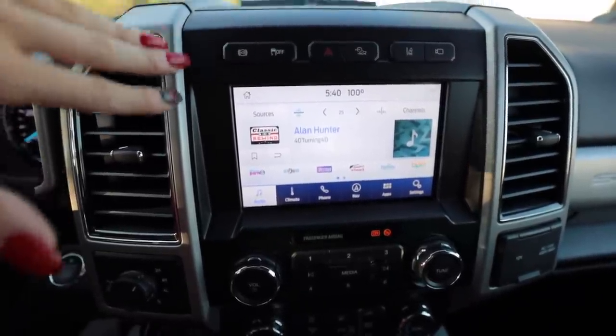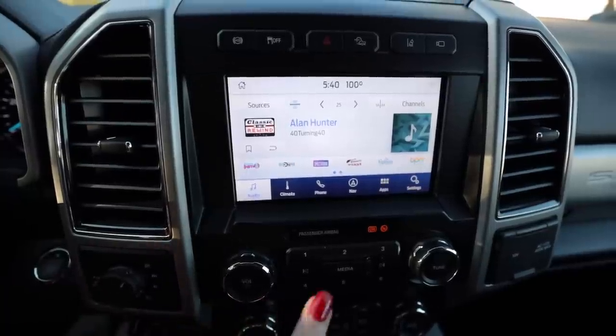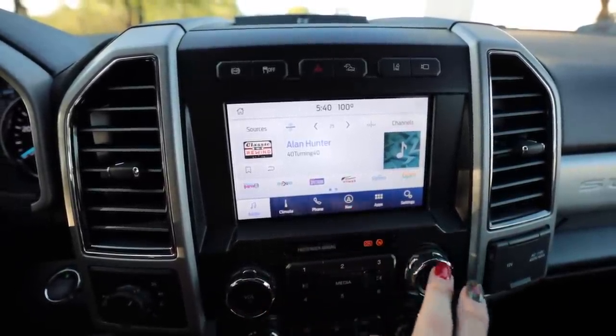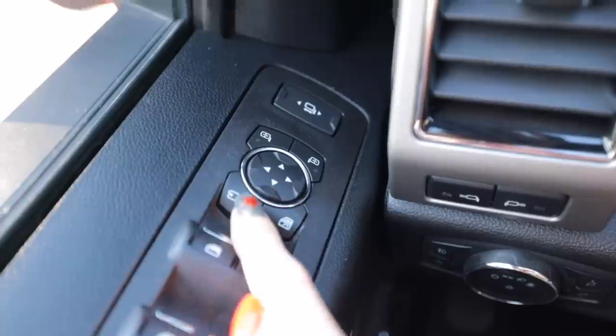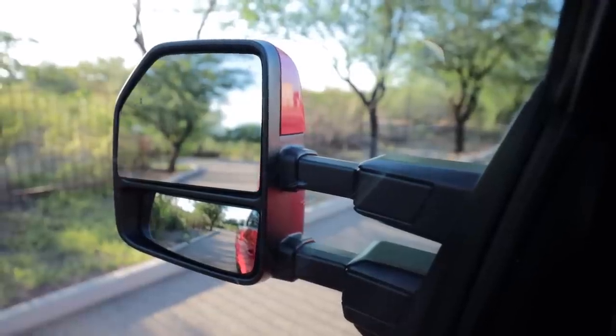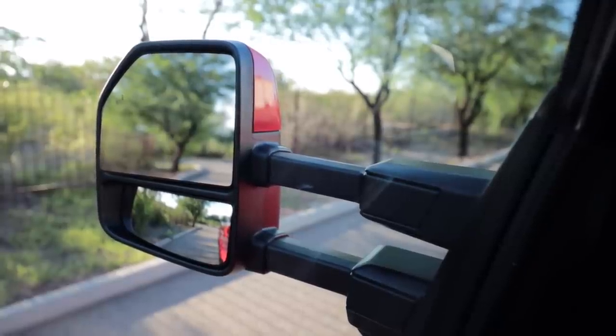Starting the diesel engine shakes the whole truck — this one does not have the new 12-inch touchscreen display since it's actually a 2021 model, but you basically couldn't buy this truck when it launched. It does have Apple CarPlay and Android Auto compatibility, navigation, and a 10-speaker, thousand-watt sound system. On top of power-folding mirrors, it also has a power mirror extend function so you can compensate for not towing a trailer.